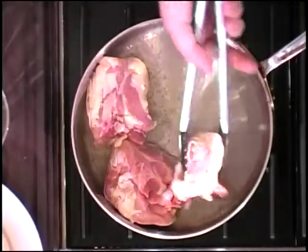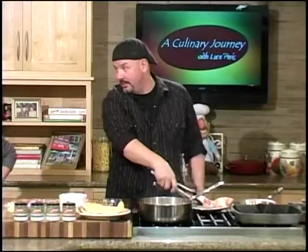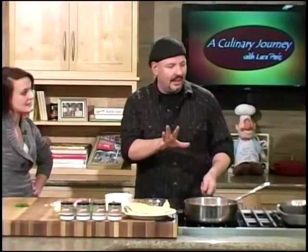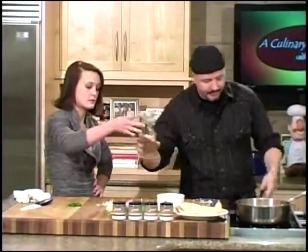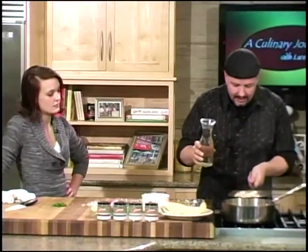Before that goes too far, I want to get a nice sear on my chicken thighs. For people who've been watching the show, chicken thighs are my absolute favorite thing. I need a little bit of white wine — put a little bit of white wine in here and cook that in with those are our other ingredients.